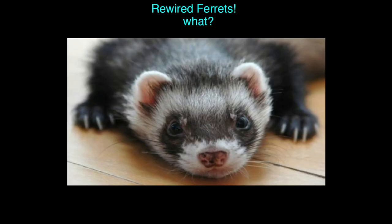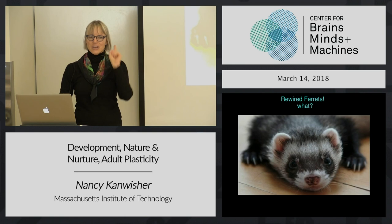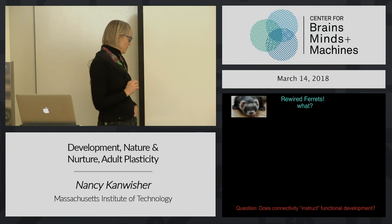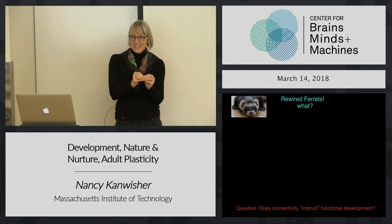All of this brings us to the case of rewired ferrets. They're also very good experimental animals to address just this question. Mriganka Sur in this department did this very important paper a while back where he asked whether connectivity instructs functional development - whether the connectivity present at birth is sufficient to determine the function of the region that has those connections. And he did this by manipulating connectivity.